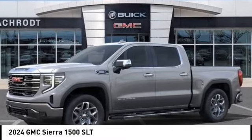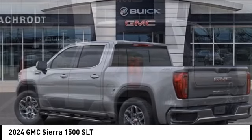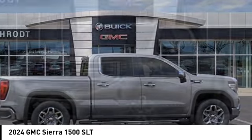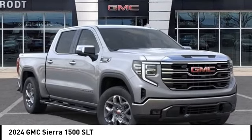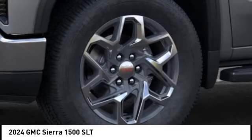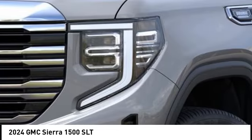Looking for the right vehicle? Check out the 2024 Sierra 1500. The GMC Sierra is a full-size pickup with all the functionality you could expect. With multiple trim levels, the GMC Sierra provides a wide range of features for you to enjoy. Power and advanced technology can both be found in this fantastic truck. Here are some of this vehicle's great options.